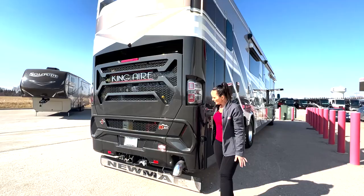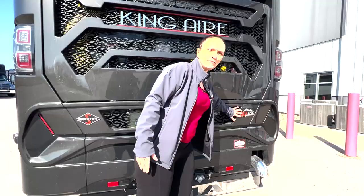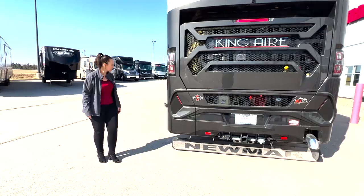This is the back of the coach — they'll make sure it gets washed before you see them. There is a power gate lift on the back as well, which makes it very easily accessible. It has the Spartan K3 chassis with 605 horsepower, so you'll be able to tow quite a bit of weight. It's already pre-wired, so if you need to add a trailer or tow a truck, it's ready to go.